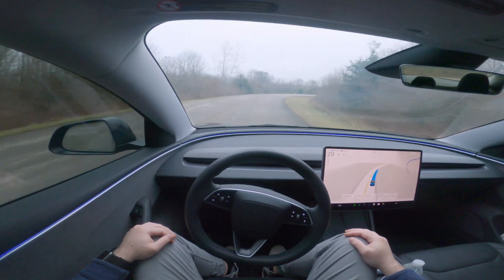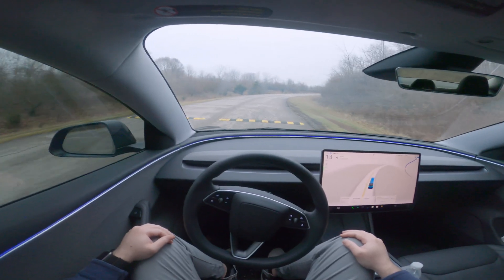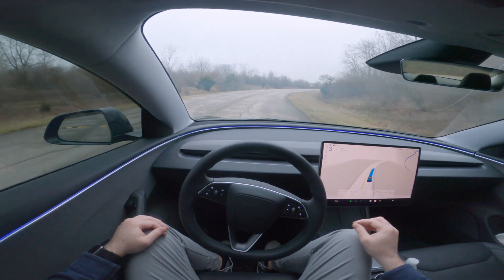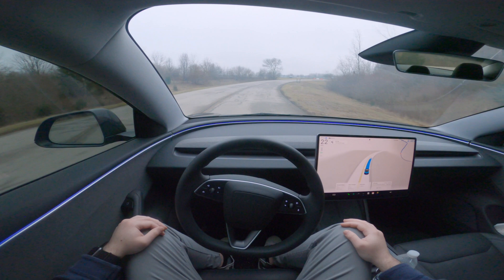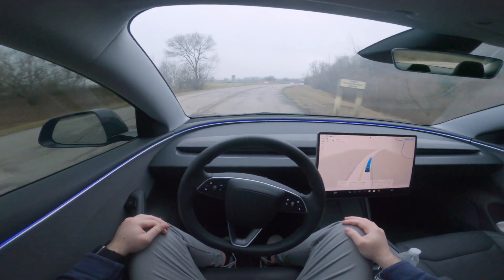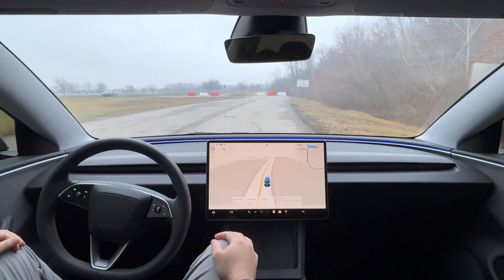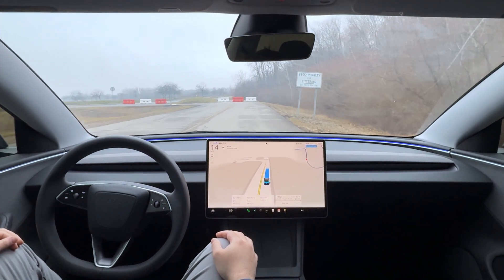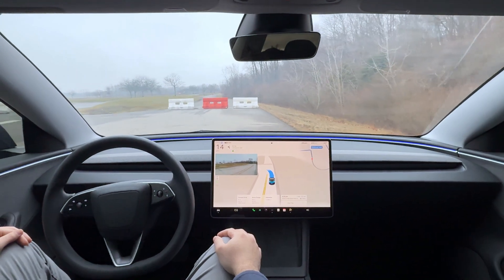We're coming up on speed bumps. In previous versions — especially version 12 — I've had issues here, but this is perfect. It slowed down, going 8–9 mph to go over the speed bump, which is fantastic. Version 12 would just fly through these speed bumps, but FSD 13 handled it at 6–8 mph — really cool.